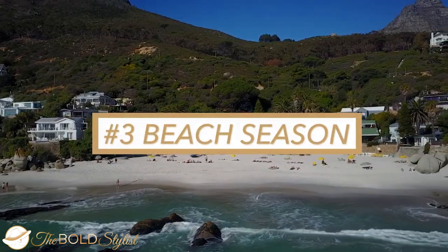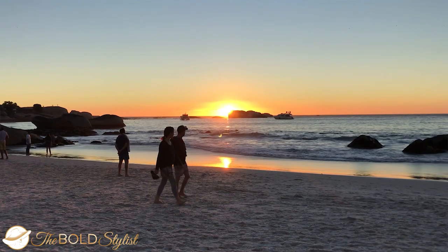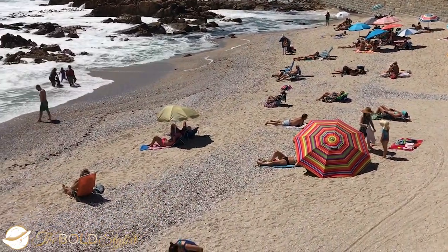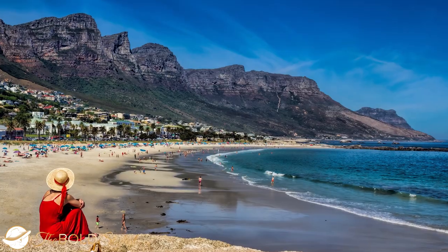Number 3: beach season. Cape Town's beaches can happily be enjoyed all year long wearing the right layer of clothing. But if you're planning on getting a tan, the city enjoys a temperate climate with warm dry conditions from October to April. Take note that temperatures peak between December and February, which is the most popular time for a Cape Town beach holiday.